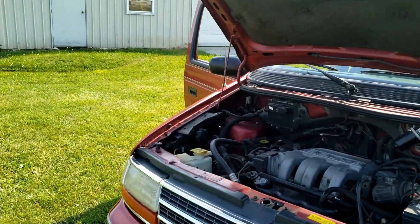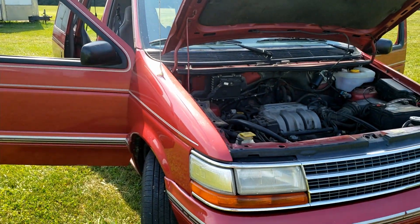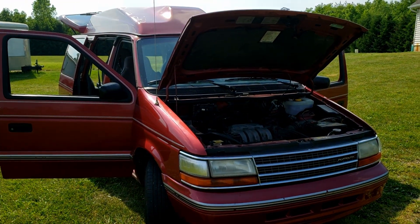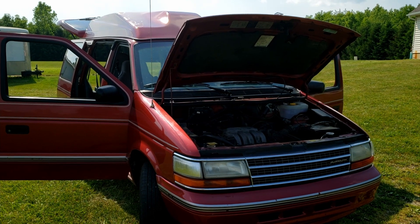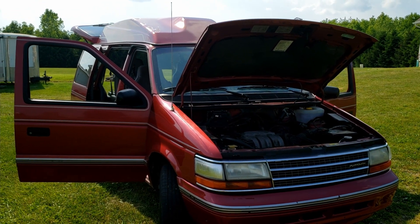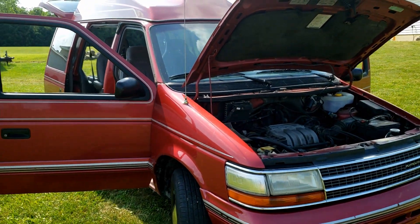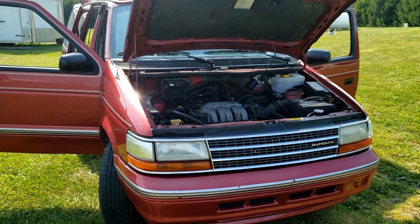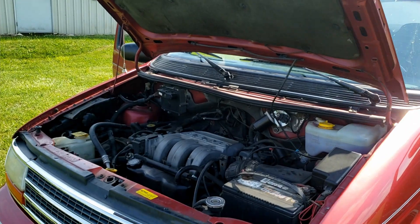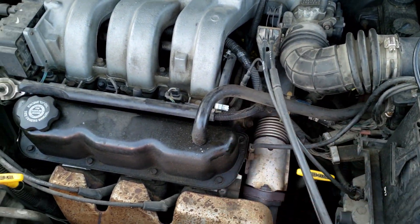These are pretty rare now — you can't find them with the high top. I've only seen like three or four other high top ones, so these are quite rare. This one is not in perfect shape; it's got 117,000 on the clock, it's got rust on the rockers and on the doors, just everywhere these typically had. We did a fuel rail fix for these — this is one of the killers of these vans.